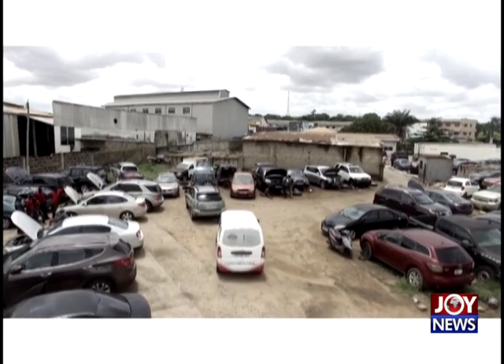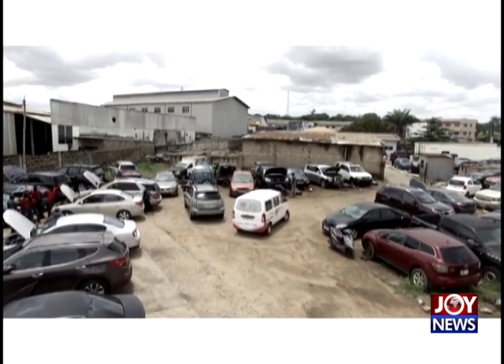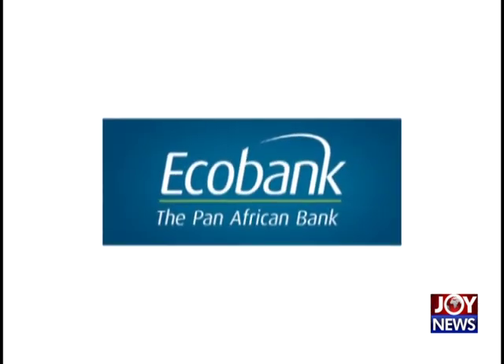The Joy Business Van, empowered by Joy Business and supported by Echobank, the Pan-African bank.